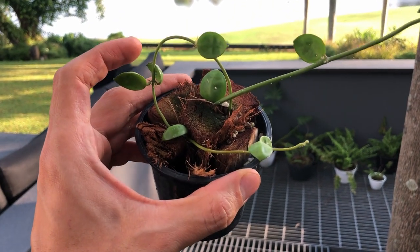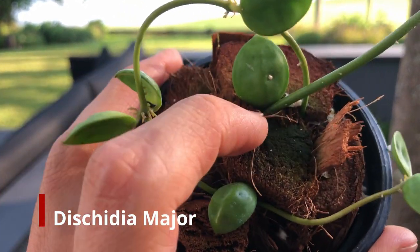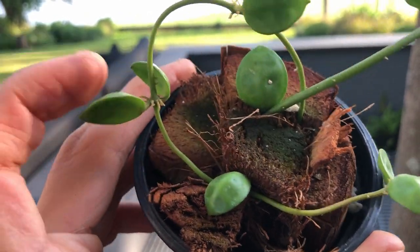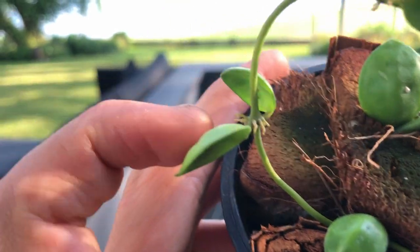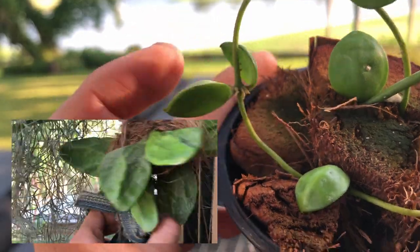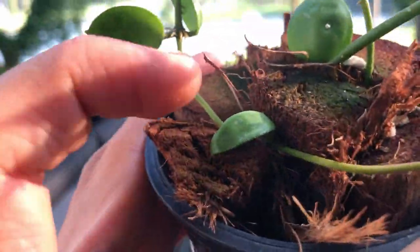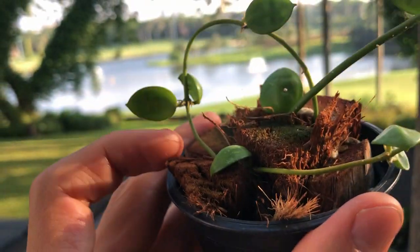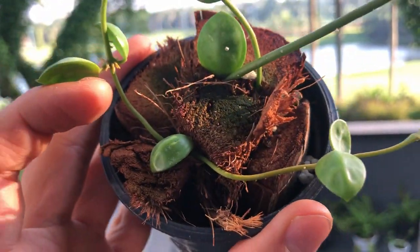Over here we have some cuttings from the dischidia major. As you can see, they propagate really easily — I just jammed some of the stem into this coconut husk and kept it moist. I'm surprised, I haven't checked on these in a long time, but this one seems like it's going to be forming that rattled skull look — it's starting to curve up. So these were actually small leaves before and now they're starting to curl up and turn into that beautiful husk shape.